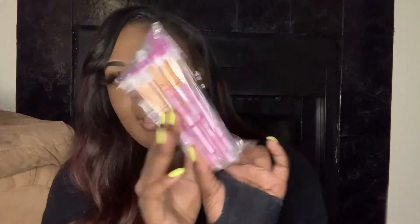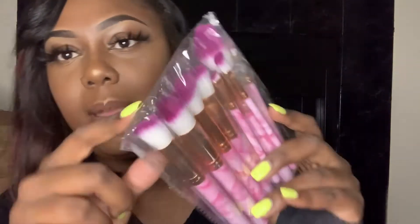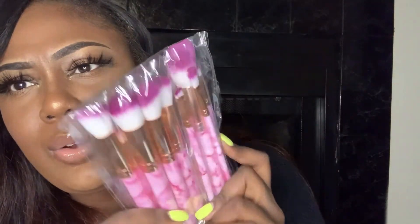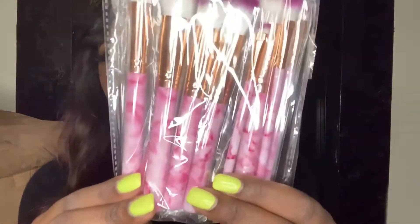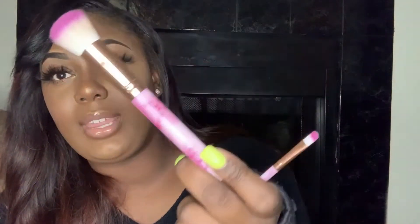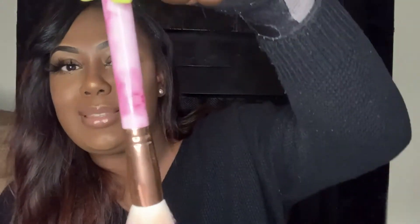I also have the pink brush set for my ladies who love pink. The tip is actually purple — it looks pinkish on screen but it's purple — and then the actual brushes are pink. So it's purple on the end and then the handle is pink and gold. Super cute.